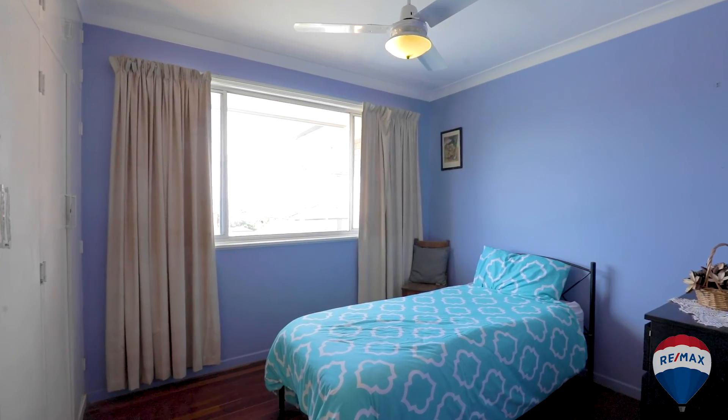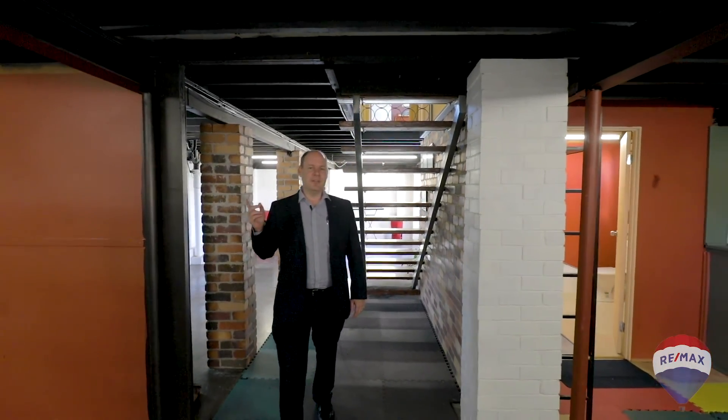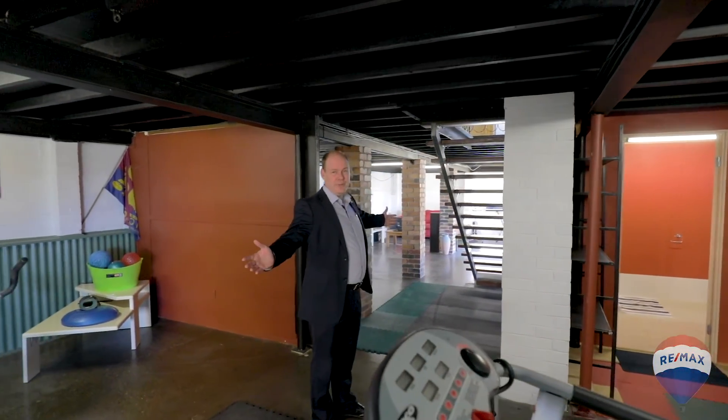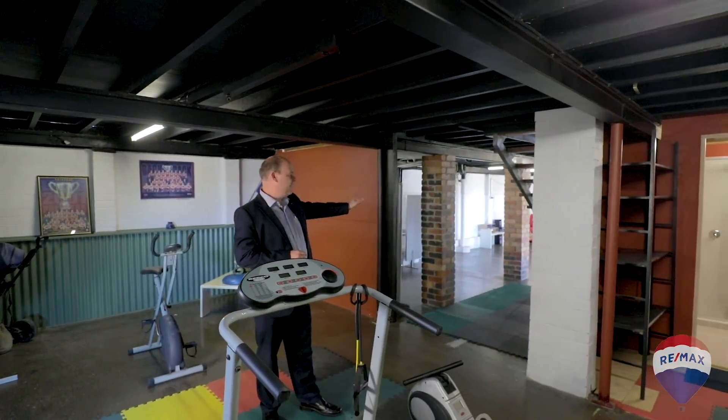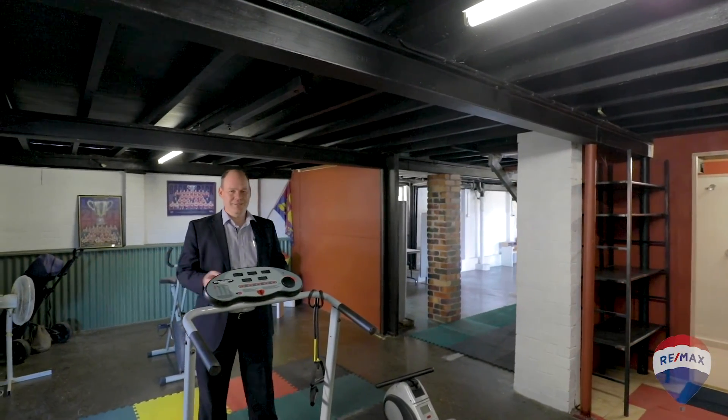This big family home offers three bedrooms, two bathrooms, and an entertaining deck upstairs. But what I find really exciting about this home is the amount of rumpus area we have. The current owner used to run a home business down that end, and as you can see, we've got a gym down this end. With this much room, your options are endless.